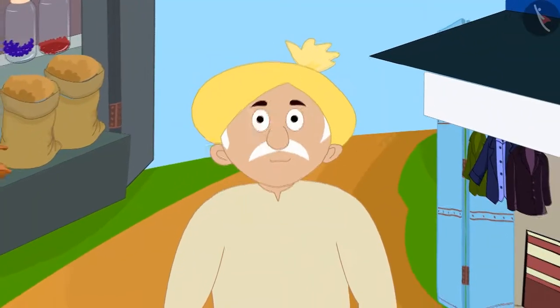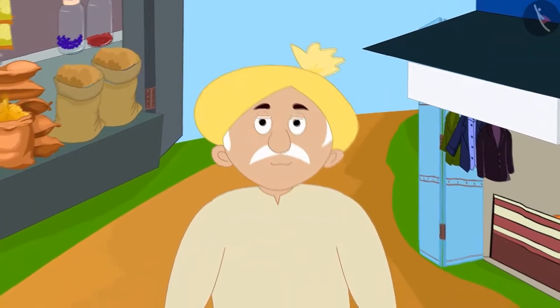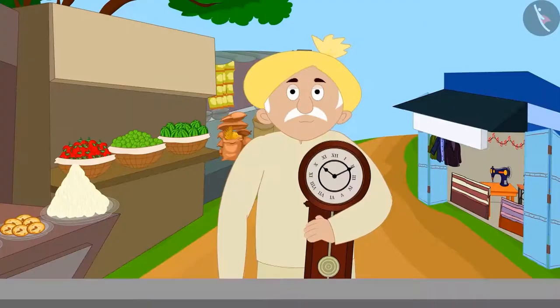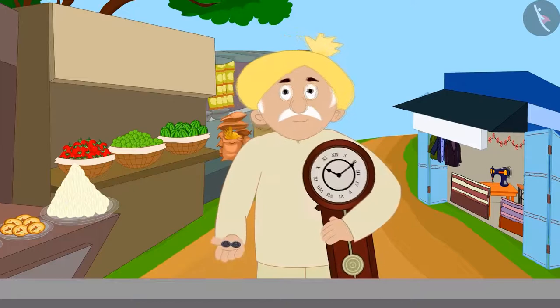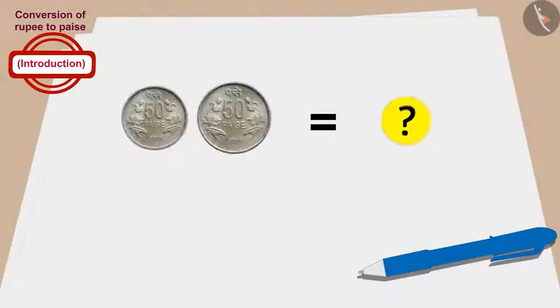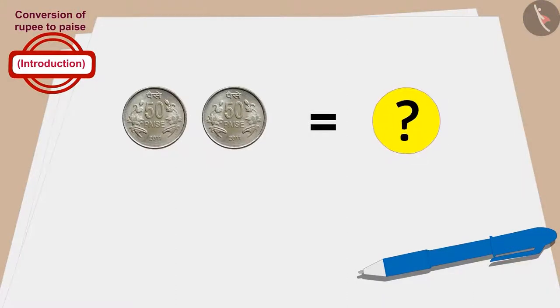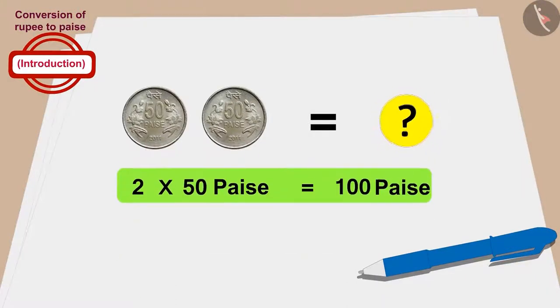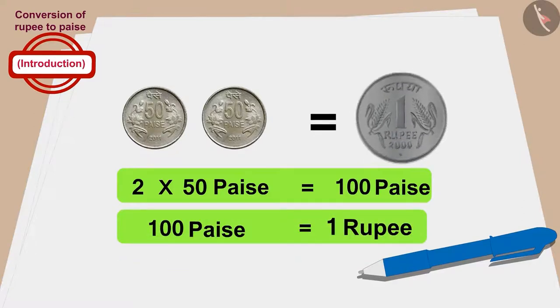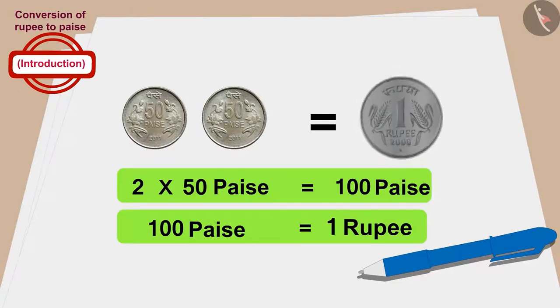Now finally, let's see how much money Minu's grandfather paid for the clock. Minu's grandfather gave 2 coins of 50 paise to buy the clock. So for how much did Minu's grandfather buy the clock? 2 times 50, or 100 paise. This means that Minu's grandfather also bought the clock for 1 rupee.